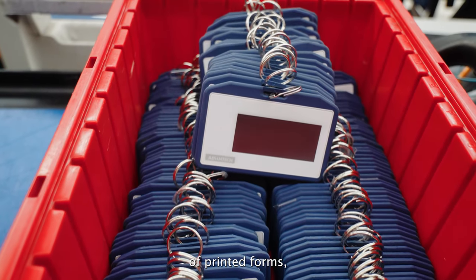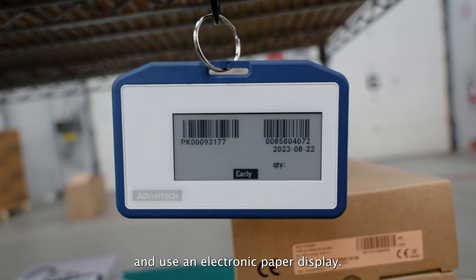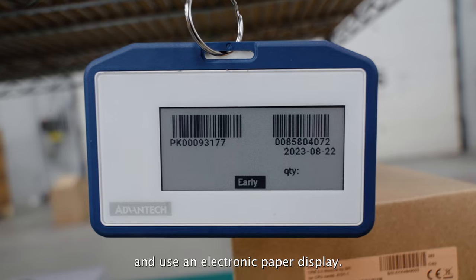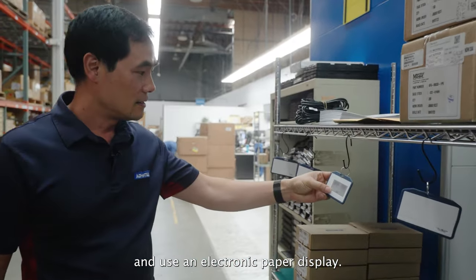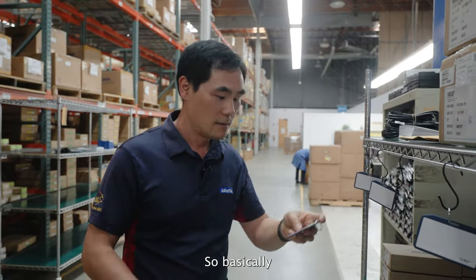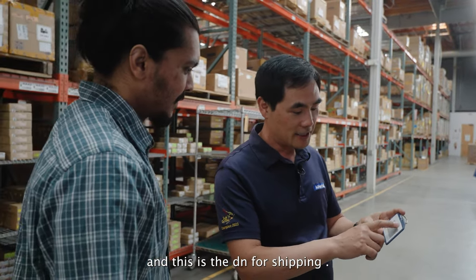In place of printed forms, we now apply automated processes and use an electronic paper display. We use the PIKI number for PIKI, and this is the DN for shipping.